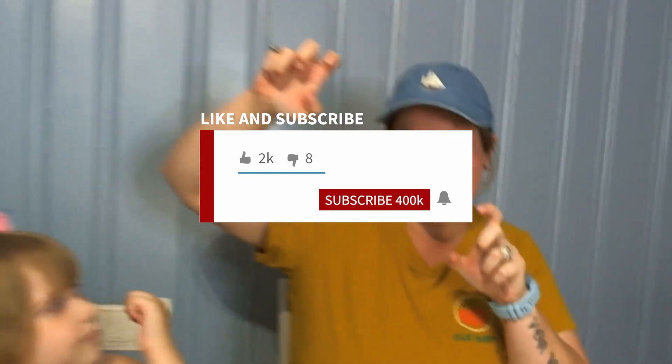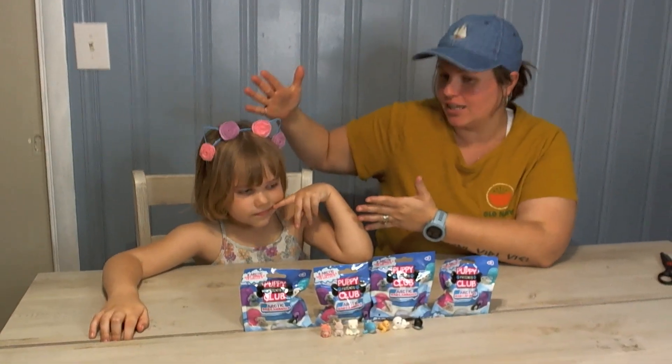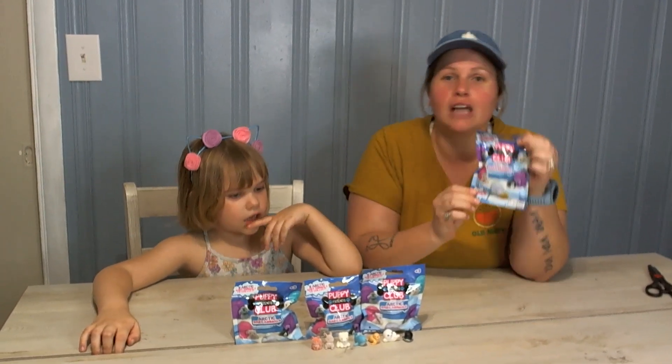Hello YouTube, welcome back to our channel World of Woolcock. Today we have with us Zofia, and we have these blind bags that we got from Dollar Tree.